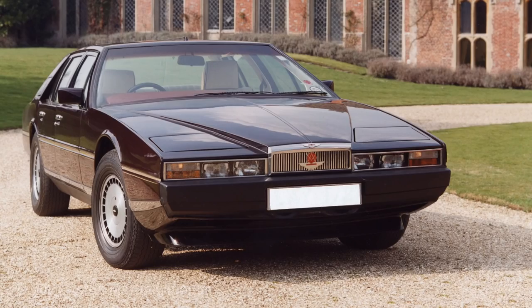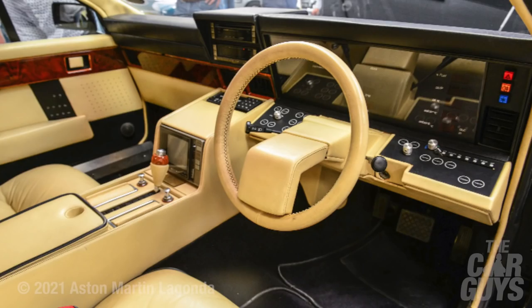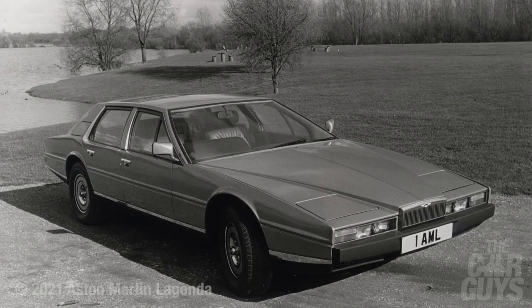The Aston Martin Lagonda. This is a sore point — it went in and out of this list so many times. I'm weirdly obsessed by it. What a stunning, weird, crazy, outlandish car. Whenever you see them you've got to stop and stare — they've got a bonnet that feels like it's 40 feet long. The cockpit is just 70s sci-fi, like being in 2001: A Space Odyssey. We can be like Spinal Tap and just turn it up to 11.